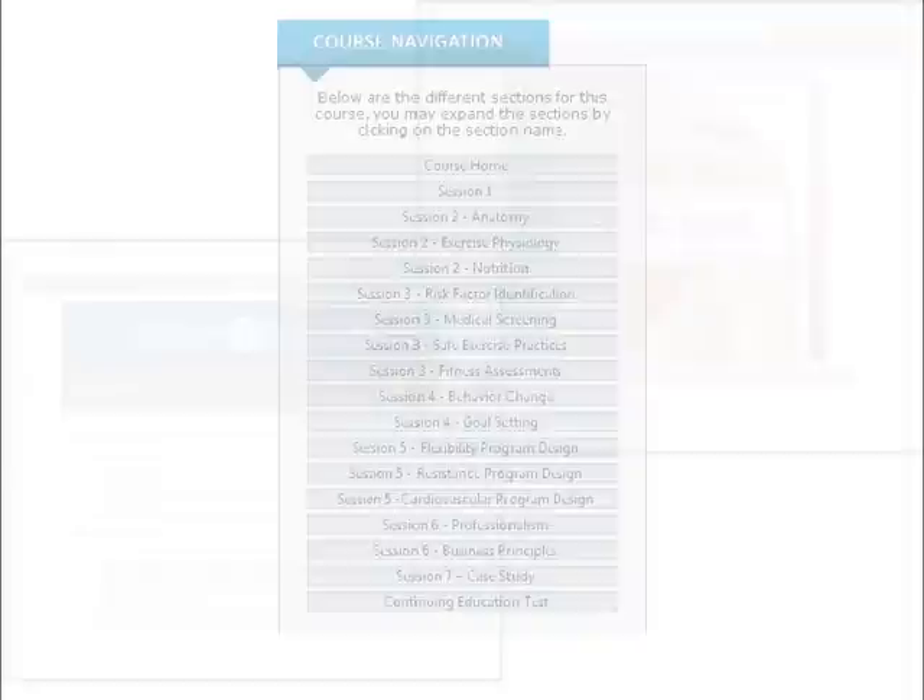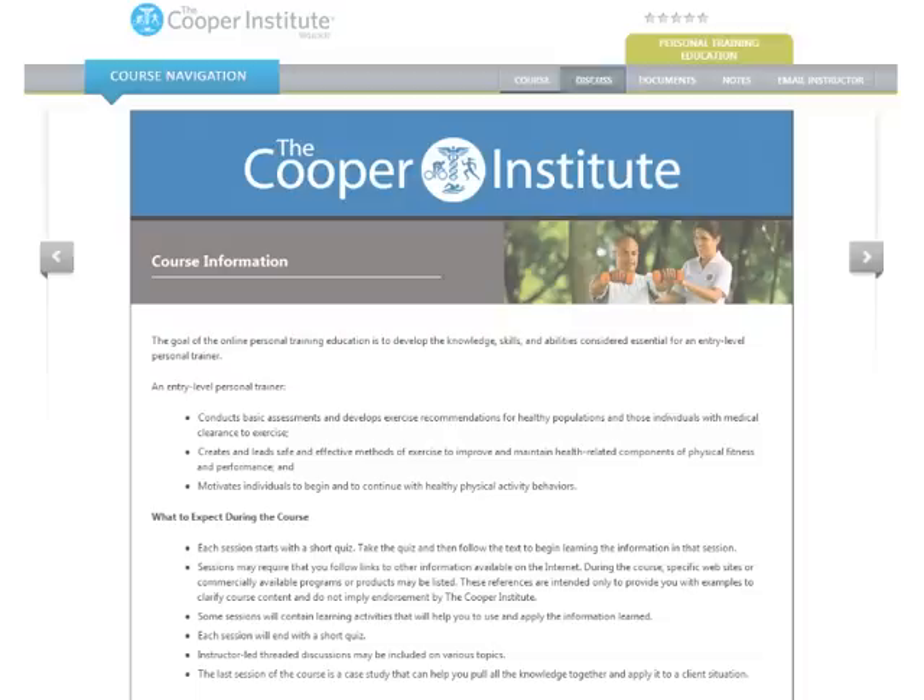Some courses may have discussion threads, which will be accessed by clicking the Discussion tab at the top. If there are documents or handouts for the course, they can be downloaded by clicking the Documents tab.